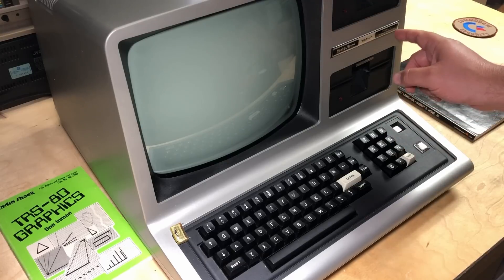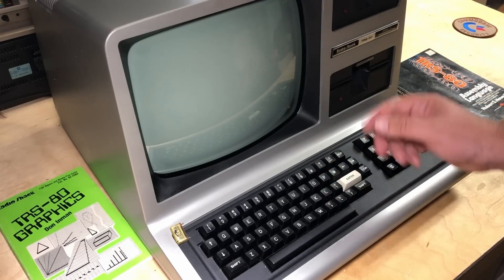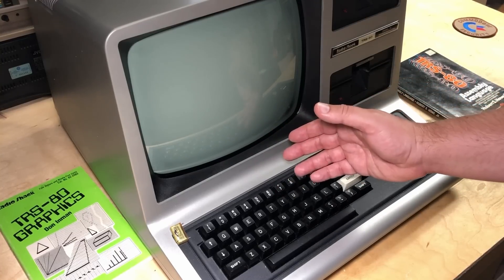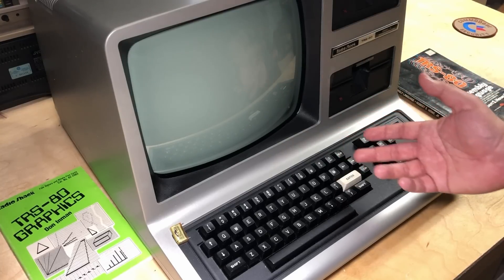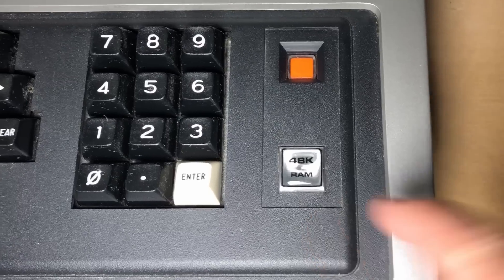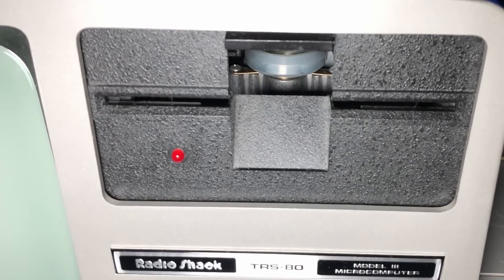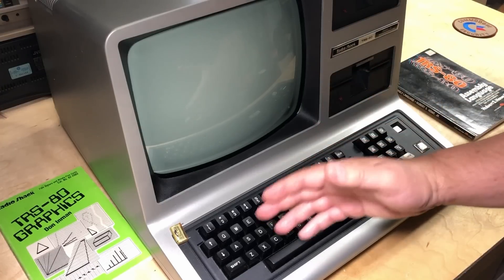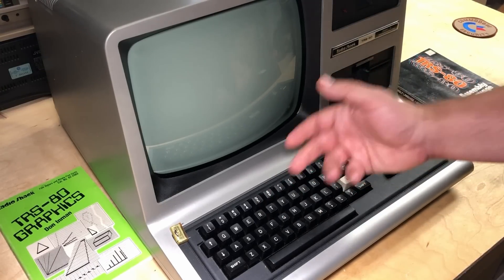So this is the TRS-80 Model 3. I don't have a Model 1 or 2. The first Model 3s came out in 1980, so that's why chronologically I'm including this one first. But actually this particular model is from 1983, and it's got the full 48k of RAM and the dual drives. I bought this from my friend Alan some years ago, verified it was working fine, gave it a clean yesterday, and started recording — and then this happened.